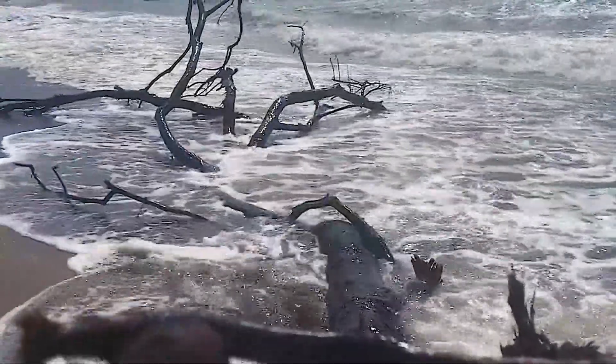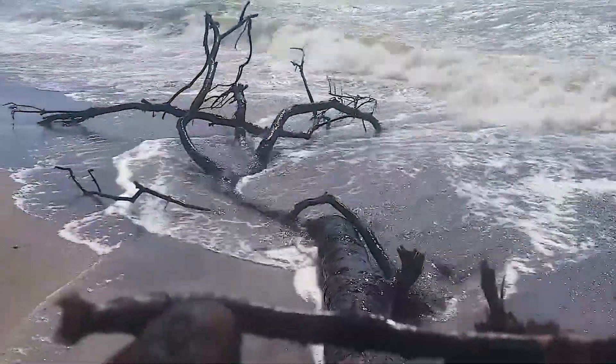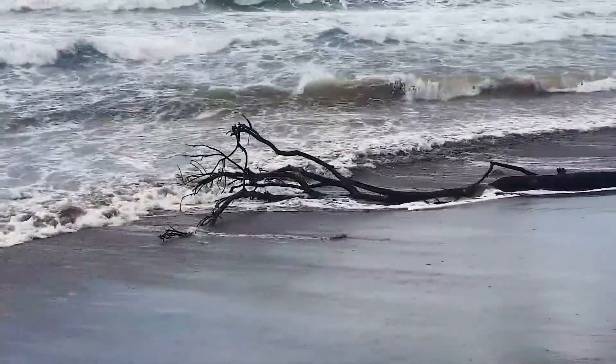Crews with California State Parks believe it will take at least several weeks to clean up the debris. It's a lot, trying to organize the cleanup — we're anticipating a very large volume of driftwood and debris to remove.